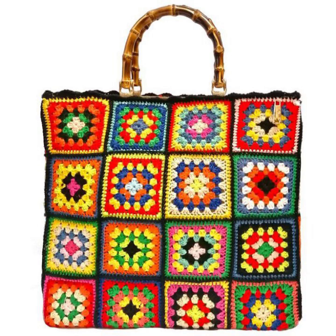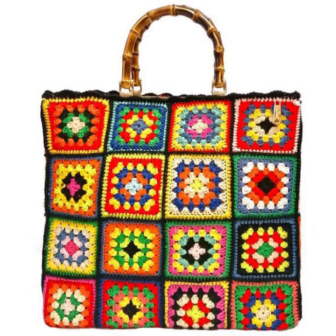Remember that your choice of handbag should not only reflect your style but also meet your functional needs. Consider factors like size, compartments, and how the bag complements your overall outfit. Handbags are a great way to express your fashion personality and complete your look.